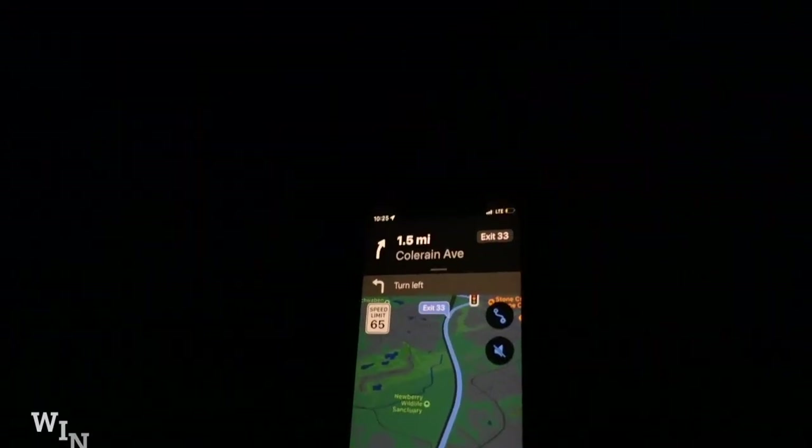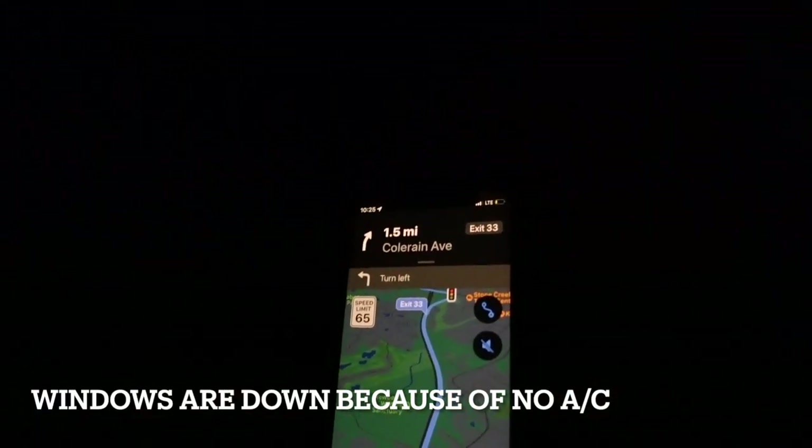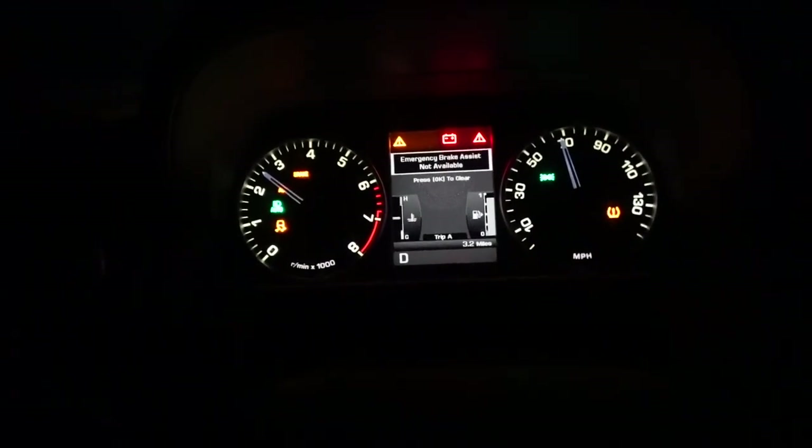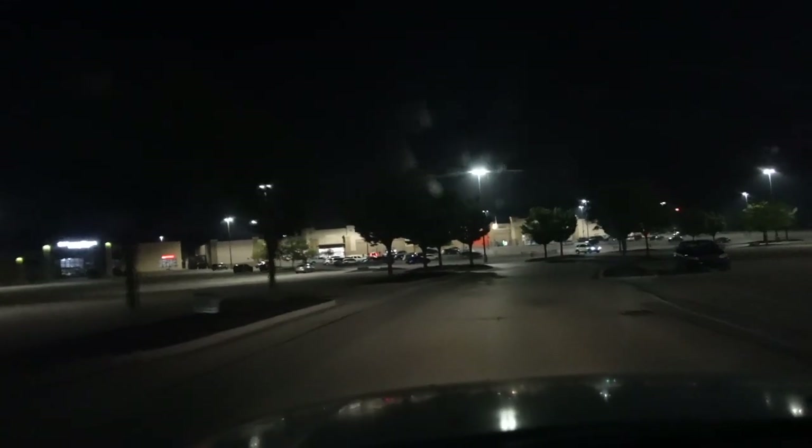We are currently trying to head to a Walmart to see if we can grab a battery and get somewhere I can do something. We're at 10.6 volts, 14 miles away. We are 1.5 miles away from the exit, getting all sorts of warnings — hopefully we can make it. We're close enough to almost coast, and now we have a dead cluster. There is Walmart.